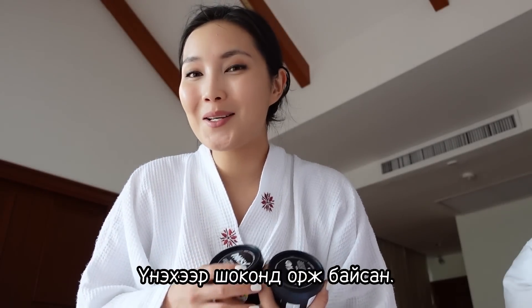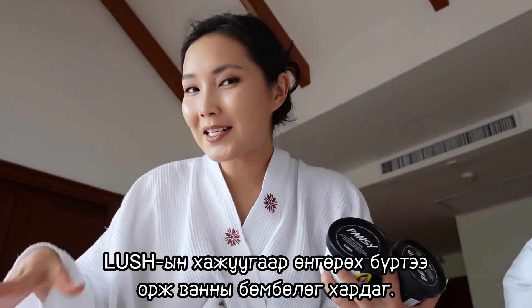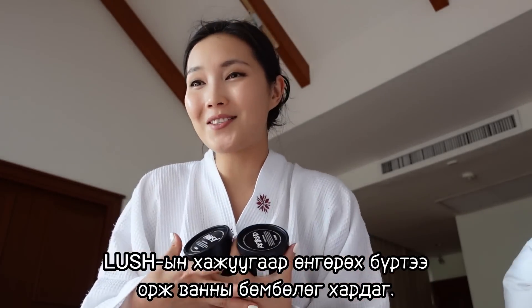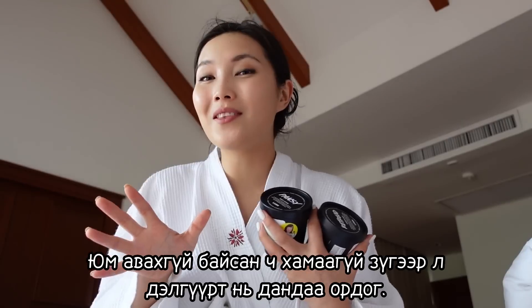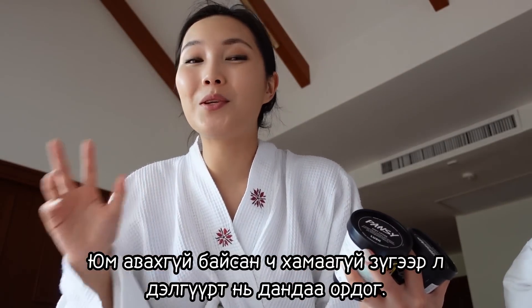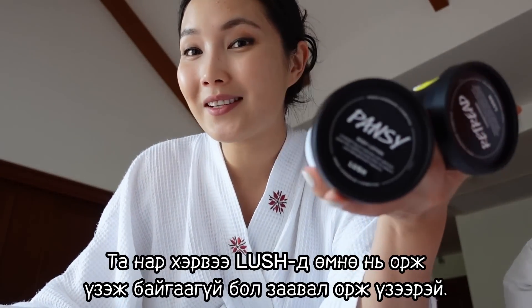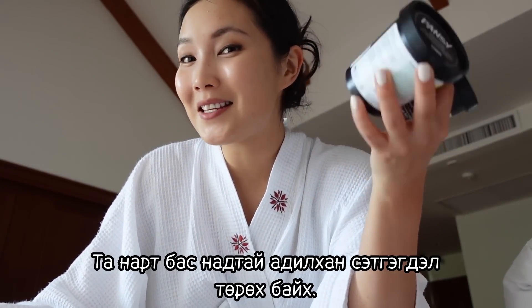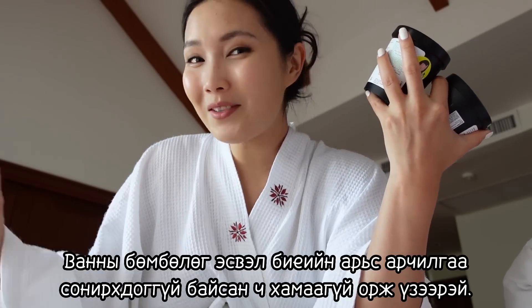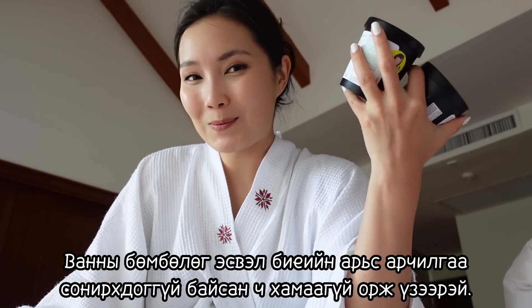Since then I completely fell in love with Lush, and every time I pass by a store I go in just to see the bath bombs, even if I'm not purchasing anything. If you guys have never been to a Lush store, definitely go in — hopefully you'll get the same experience as I did, even if you're not into bath bombs or body care. Just go in there for the experience.